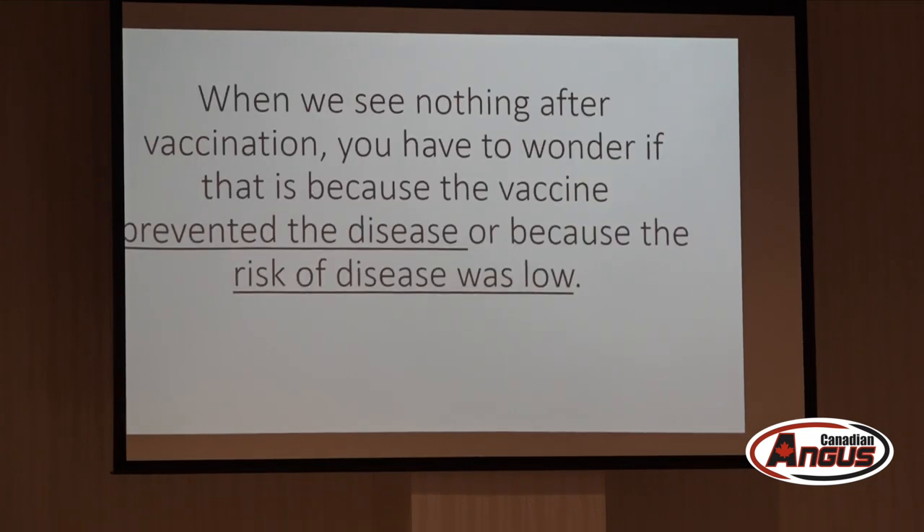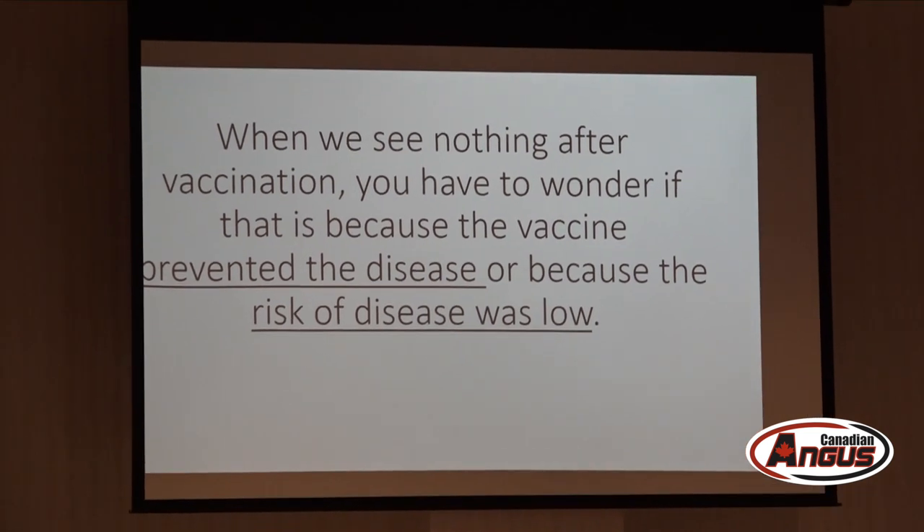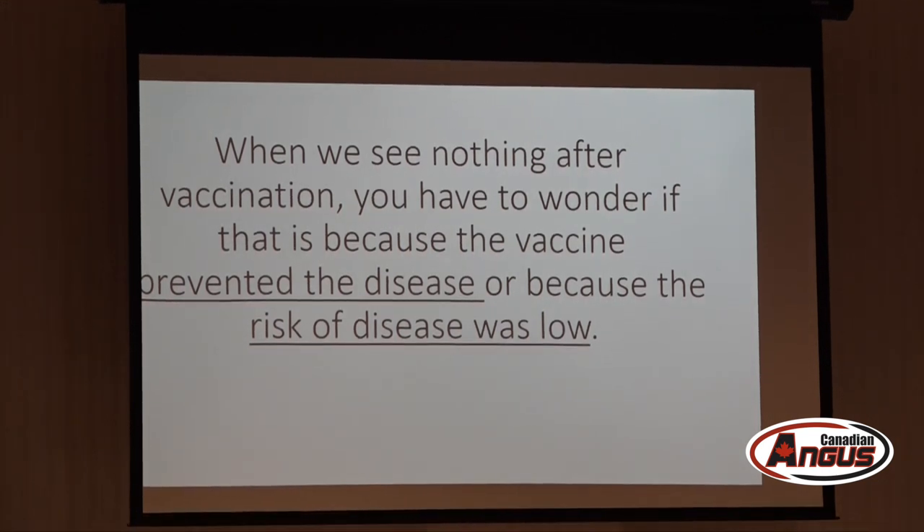When you see nothing there's always the lingering question: did I have to use the vaccine at all — was the disease not there, or was the vaccine so efficacious that I never saw anything? I provide advice to veterinarians and ranchers who ask me whether they really need a multi-component vaccine because they haven't seen sickness in quite a long time. The challenge is that's a difficult question to answer unless you start looking at what's exactly going on in that particular herd.